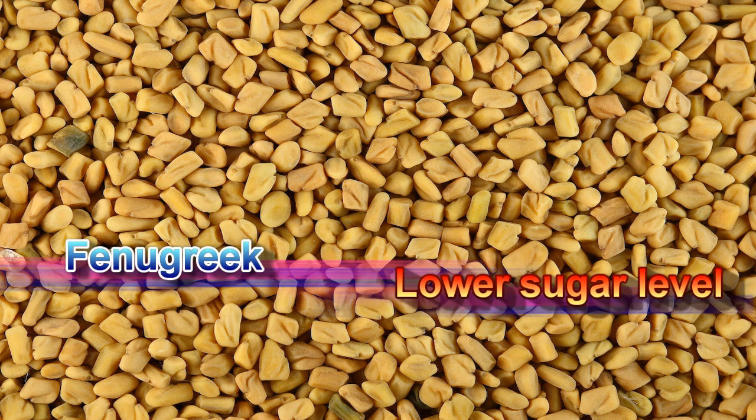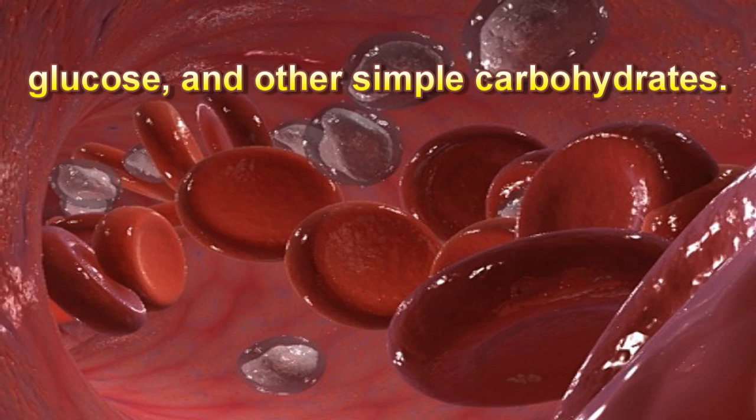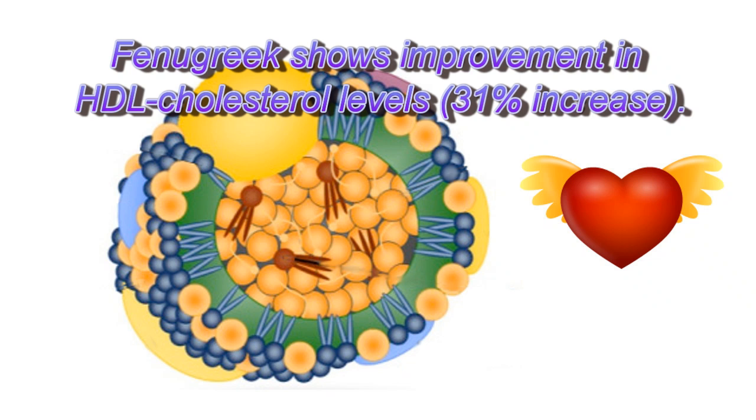Fenugreek lowers sugar levels. It slows down the absorption of glucose and other simple carbohydrates due to its mucilaginous fiber content and high viscosity formation in the gut. Additionally, fenugreek shows improvement in HDL cholesterol levels — a 31% increase.